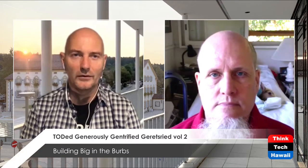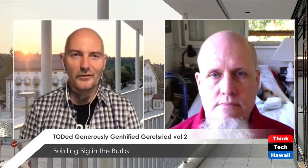Here I am with an airplane flying over making a lot of noise. We're kind of glad they fly again. So with us all being in lockdowns more or less, we're trying to project into the post-pandemic future. This is volume two of our TOD — graciously gentrified Gerretsried — looking into a German town that has done urban densification in a way worth sharing, to get some clues for how we could do that when we get heavy rail going and get developments around train stations, which is what one calls transit-oriented development, TOD.